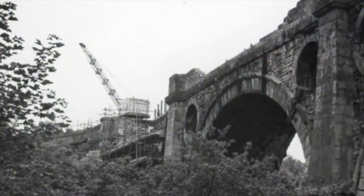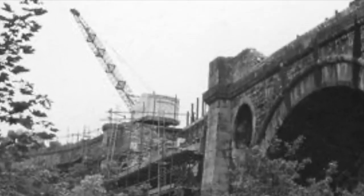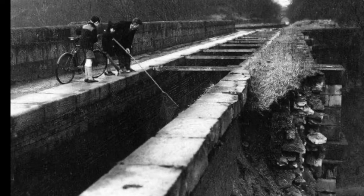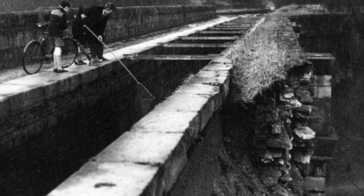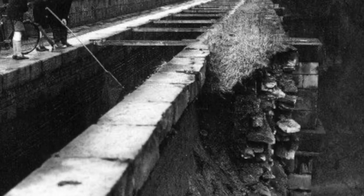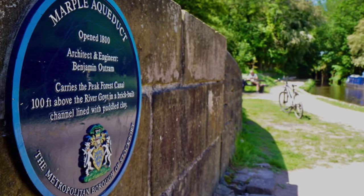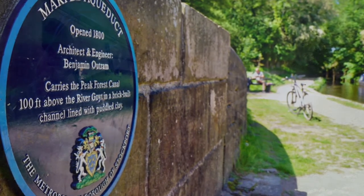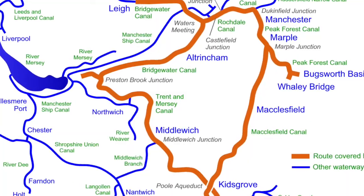In 1962, disaster struck when the outer face of one of the arches collapsed. The British Waterways Board said it would be a complete waste of money to even consider rebuilding it — it should be demolished and the canal closed for good. But fortunately, it was restored. And now this is a Grade 1 listed structure and an integral part of the Cheshire Ring, a 100-mile circuit of waterways.